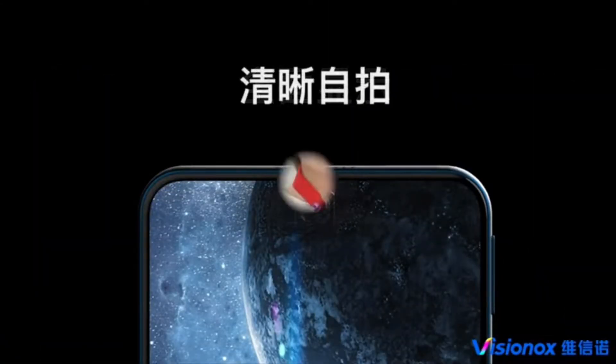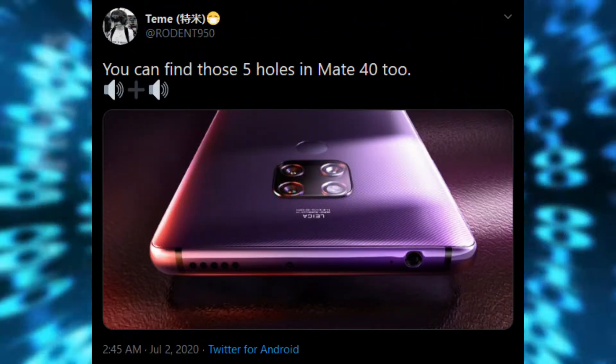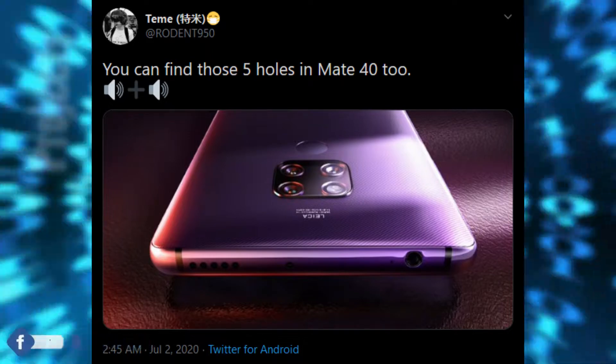Rodan has also revealed that finally we are getting a stereo speaker setup with the Huawei Mate 40. There will be a speaker setup on both the top and bottom, while the earpiece still remains under the screen.